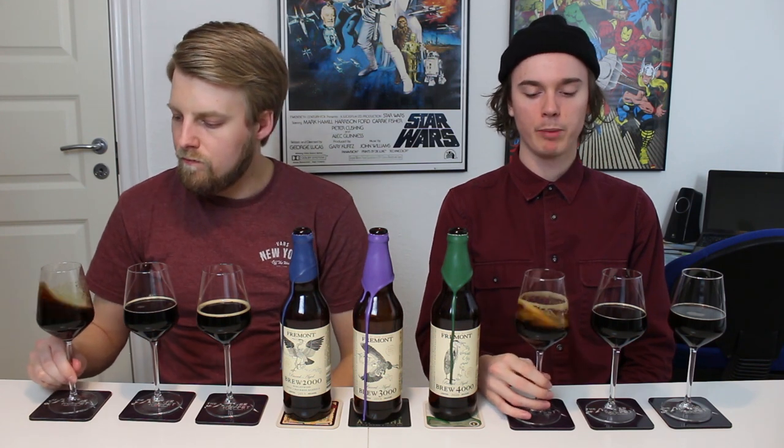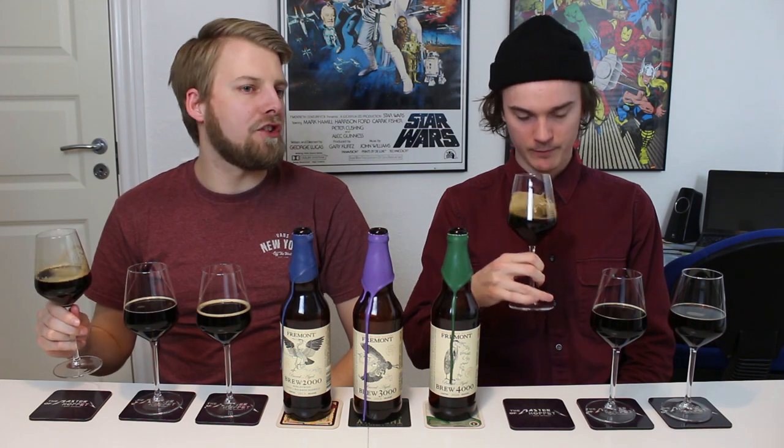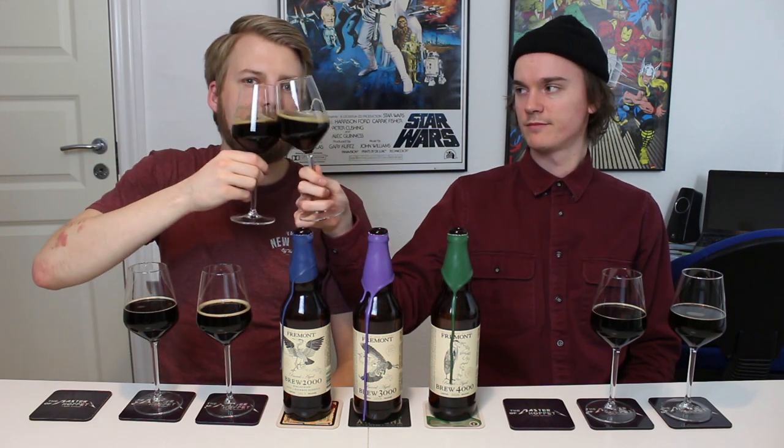I'm also getting really really black cherry — almost like a cherry up, not that fresh sour, it's almost sweetened. Let's try the 2000. Cheers.